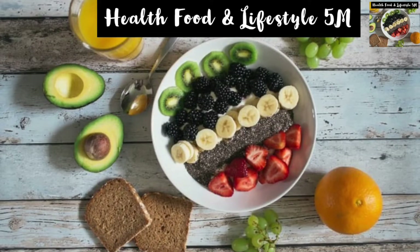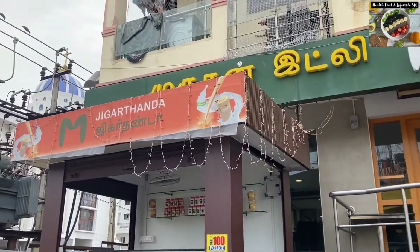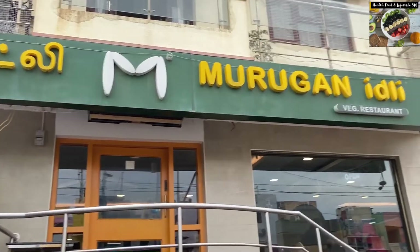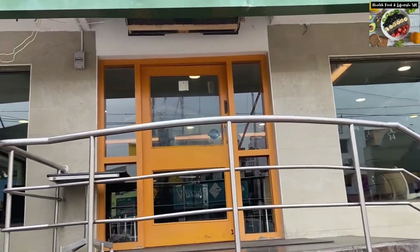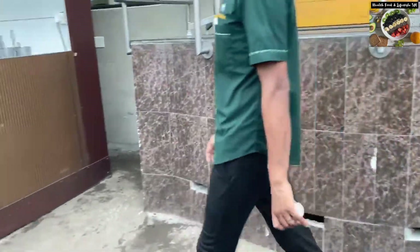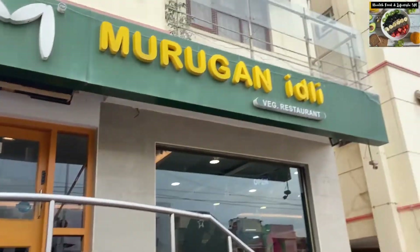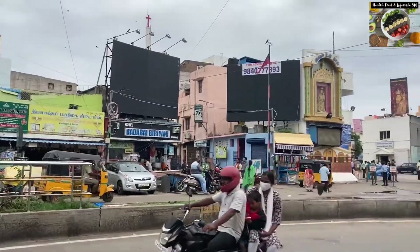Hello friends, welcome to my channel. Today I will take you to the very famous and one of the top south Indian restaurants in Chennai — Murugan Idli. You can try a variety of south Indian cuisines here. This is their Besant Nagar restaurant, one of the best amongst all their branches, and it is right next to the Besant Nagar beach, so you can visit the beach as well as enjoy the food.